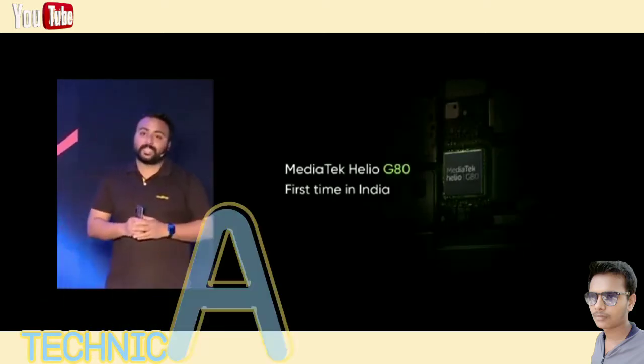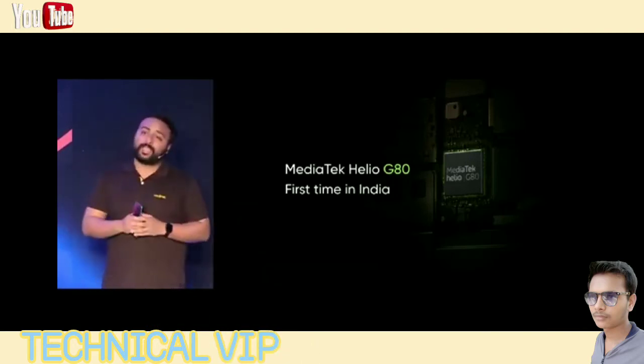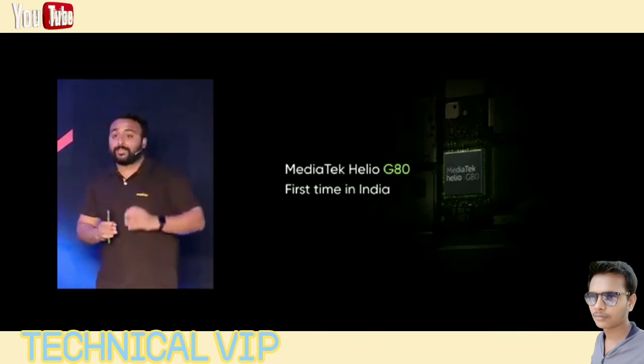We believe it is the best gaming chipset in its category. As the inheritor of Helio G90T, G80 maintains the high standard of gaming experience. For example, the HyperEngine inside Helio G80 can simply defer calls while gaming so that you don't have to stop gaming even when there is an incoming call.